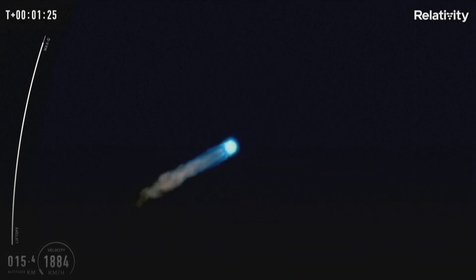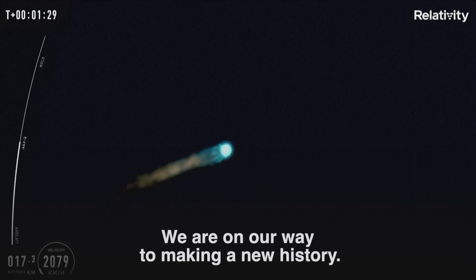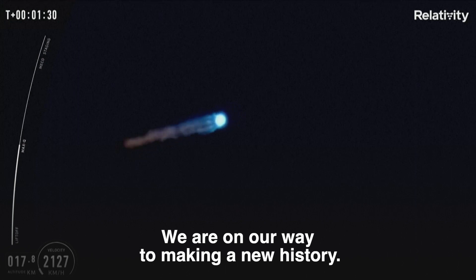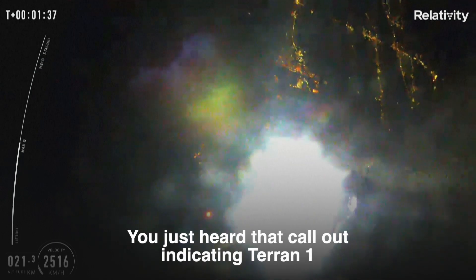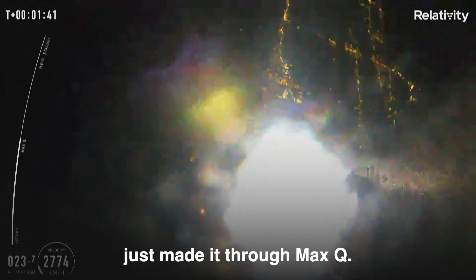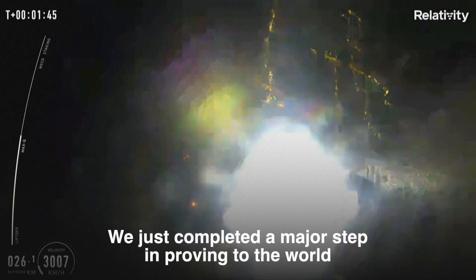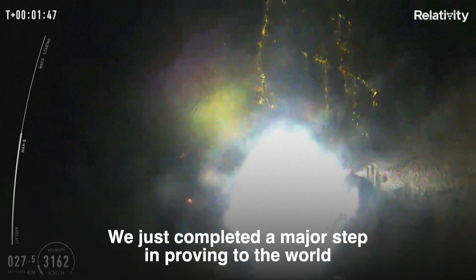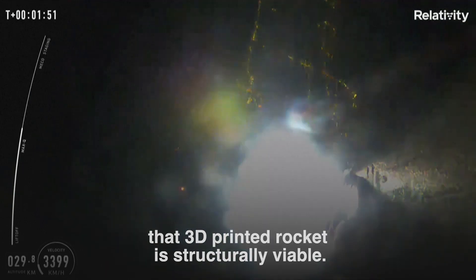Max-q. We are on our way to making new history. Taren came ready to play today. You just heard that callout indicating Taren 1 just made it through max-q. We just completed a major step in proving to the world that 3D printed rockets are structurally viable.